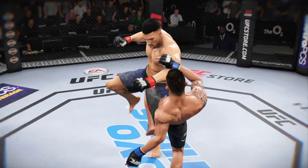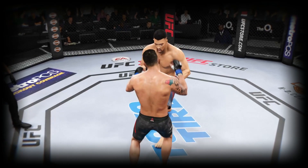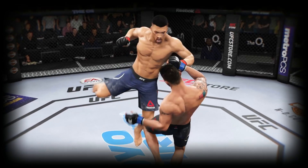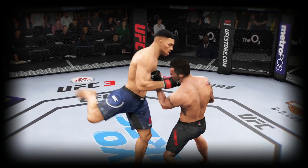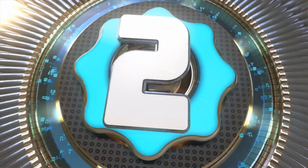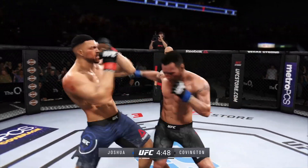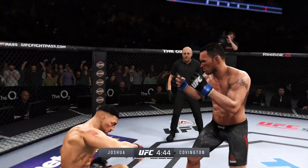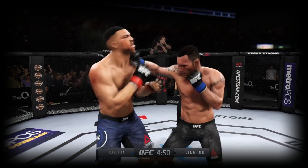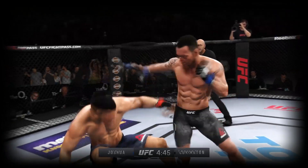And here's another clean shot that lands. Huge left hand! Big left hand! Big left hand!